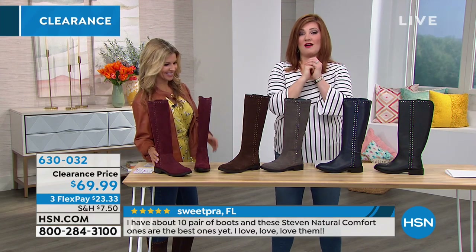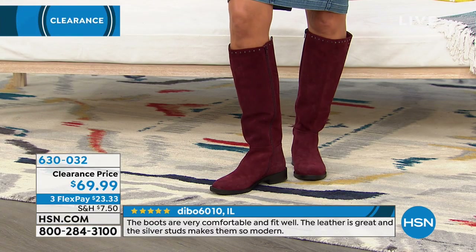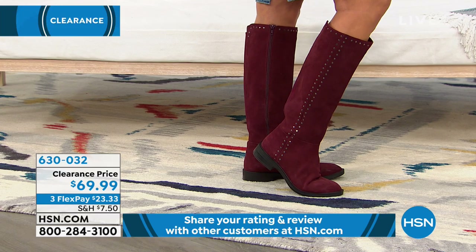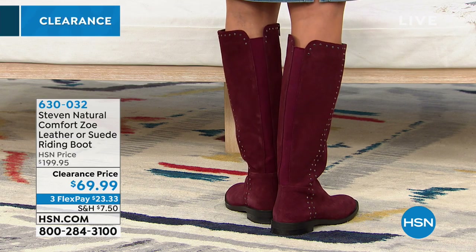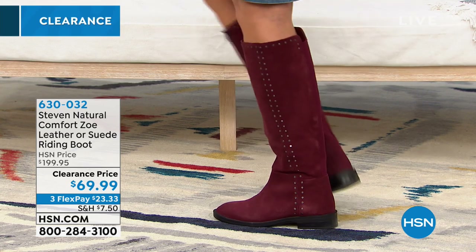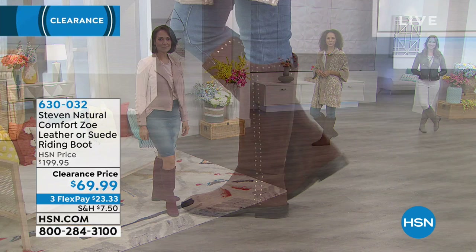Steve Madden is known for fashion, and with the Natural Comfort line he put six millimeters of high-density memory foam in the bottom — equivalent to what you'd get in a yoga mat or your mattress. You get stud detail all the way around the collar, and an elastic panel down the back — tonal, so it blends in. That gives you all the extra stretch and flex, perfect for an athletic calf like my daughter the cheerleader.